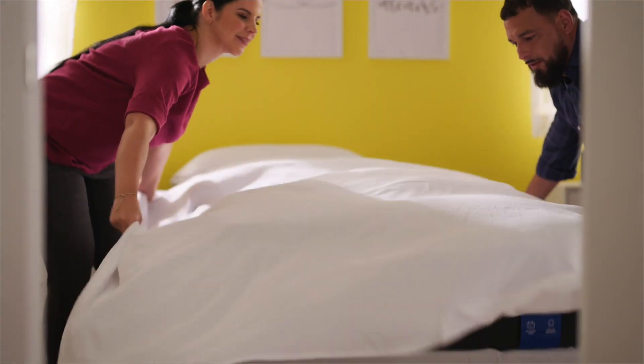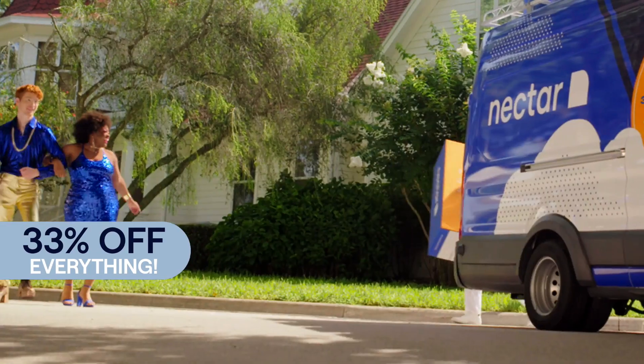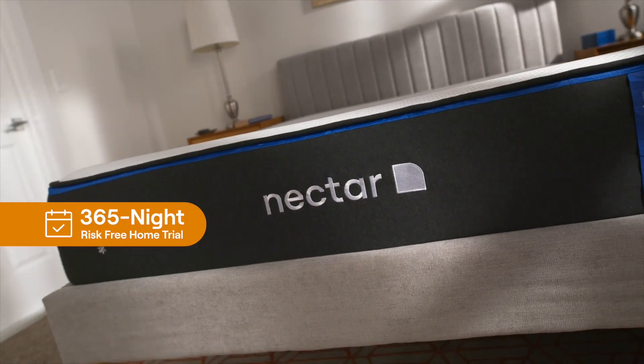Award-winning Nectar Sleep Mattress is delivering their sweetest sale: 33% off everything. And with the risk-free 365-night trial, you can try it out for 365 nights. Sweet.